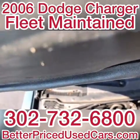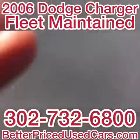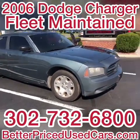Plus, it's fleet maintained — the oil was changed. Step back, it's an even better looking car. They are good looking cars.